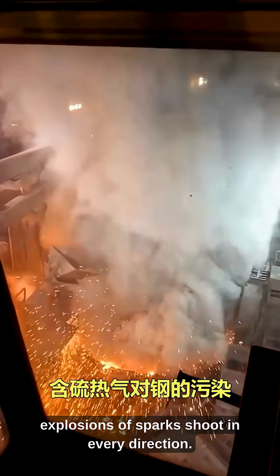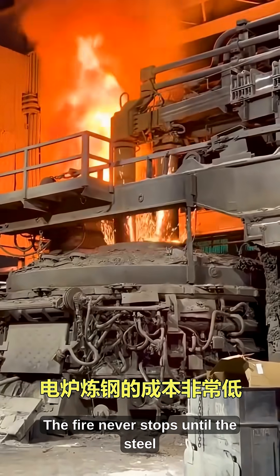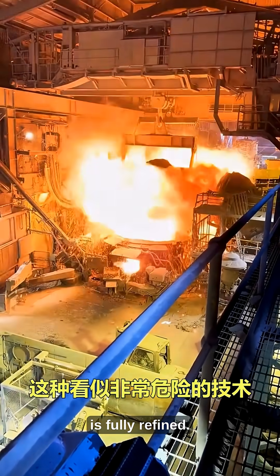As the electrodes move, explosions of sparks shoot in every direction. The fire never stops until the steel is fully refined.